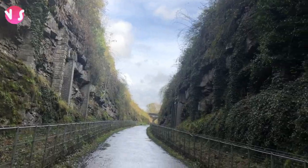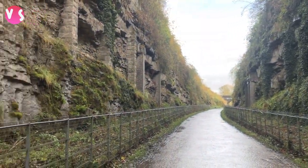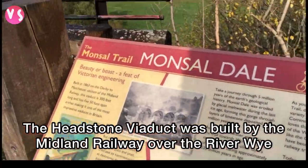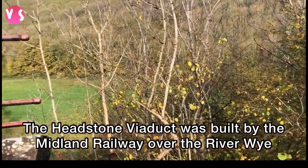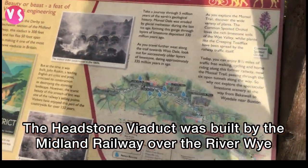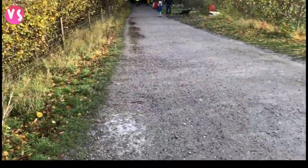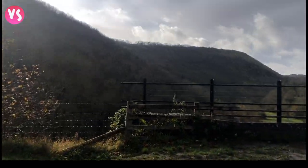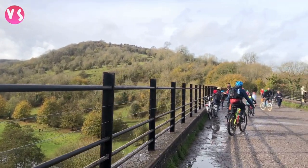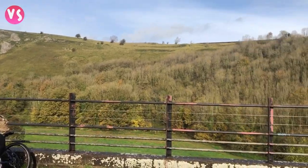Here we are and it's really beautiful. Here we are on the bridge — the viaduct was built in 1863 by the Midland Railway as part of the railway line linking Buxton and Bakewell, and of course it has a really gorgeous view. Here it is — that's the whole view of the bridge.